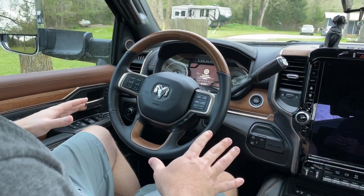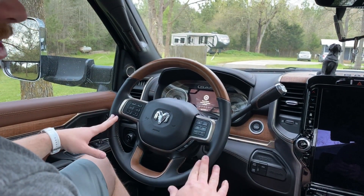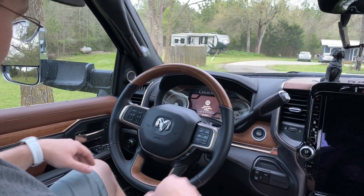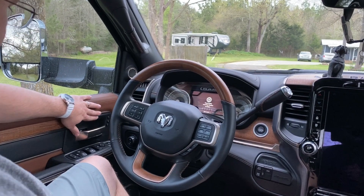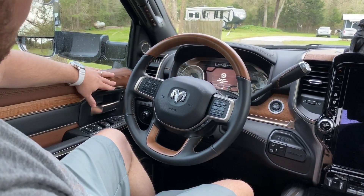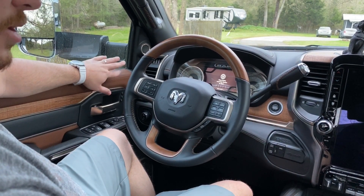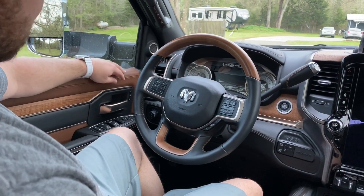We're inside the vehicle now. As you can see, it's a brown and black two-tone interior — pretty standard with the Laramie Longhorn. Over here on the side, you have two seat memory functions, which is convenient especially if you and your spouse are both driving, so you're not fighting over who moved the seat.